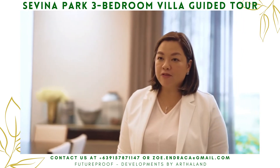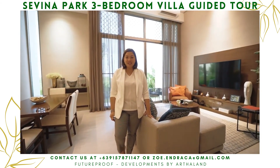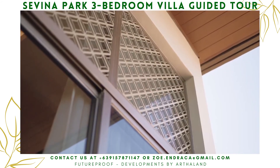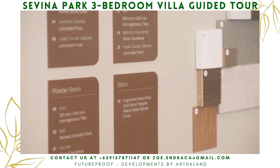This unit is vying for an EDGE certification, which means Excellence in Design for Greater Efficiency. It is a green building rating system focused on making buildings more resource-efficient. Arthaland is mindful of using reliable construction methods and materials that mitigate pollution.